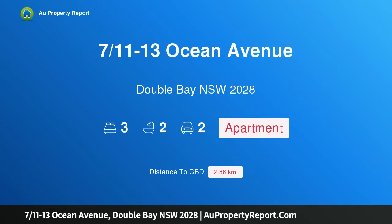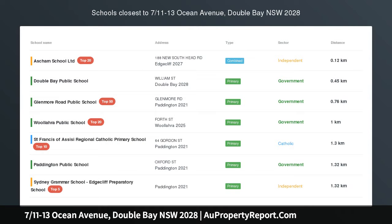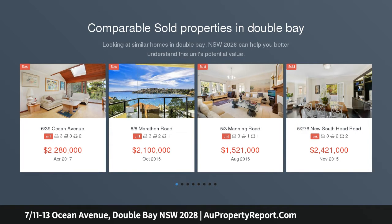I am glad to introduce property 7/11-13 Ocean Avenue, Double Bay, New South Wales 2028 — a luxury designer apartment with balconies, a desirable northeast aspect and parking. In a class of its own, this luxury house-sized apartment is